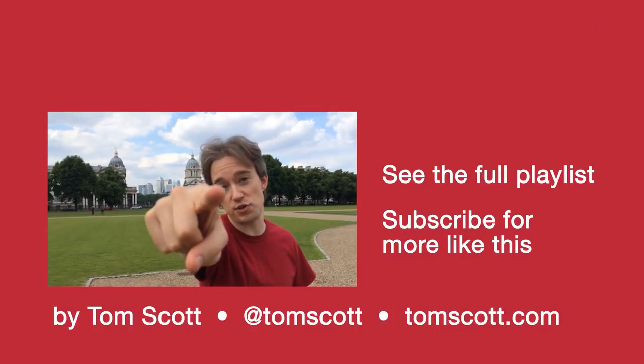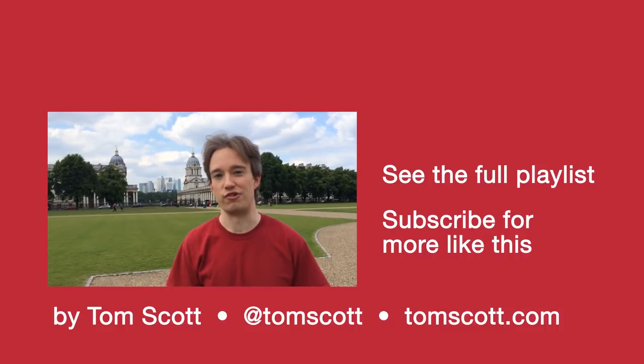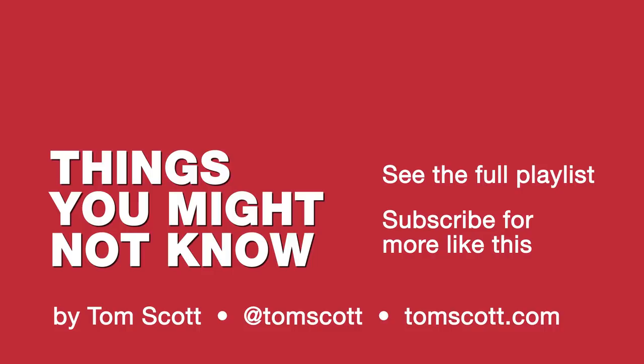This is the first of the videos powered by the things you sent in. Thank you very much to David and Ollie, who tipped me off about the reactor in the middle of Greenwich. Thank you very much. Thanks for being here.